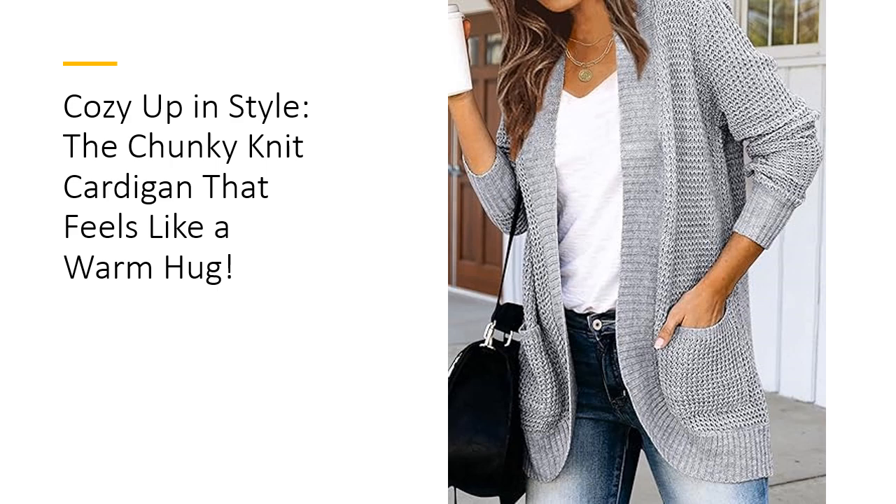What sets the Marrakeet cardigan apart is its quality. The fabric is not only soft and stretchy, but also durable, meaning it can withstand everyday wear and tear. Unlike other knits that can pill and fade, this cardigan retains its shape and color wash after wash. You'll be reaching for this piece time and again, knowing it'll always look just as good as the day you bought it.